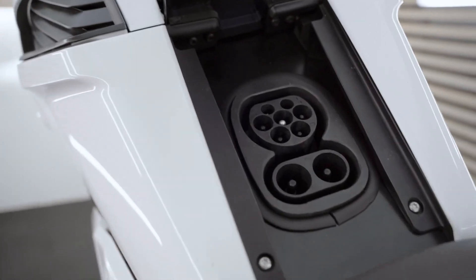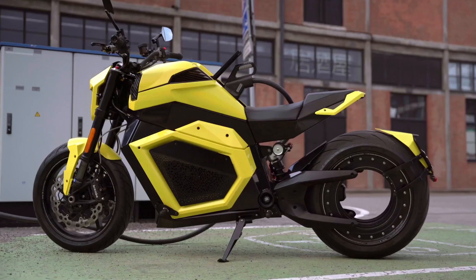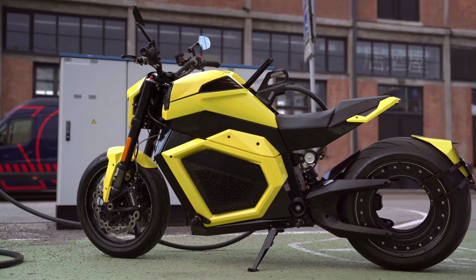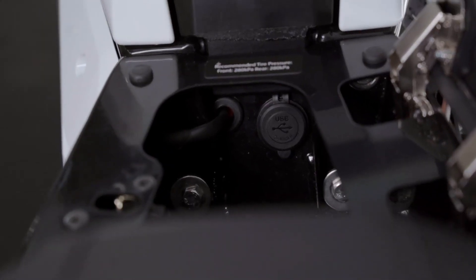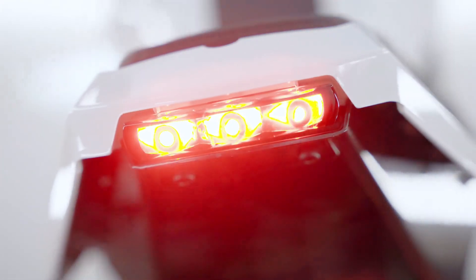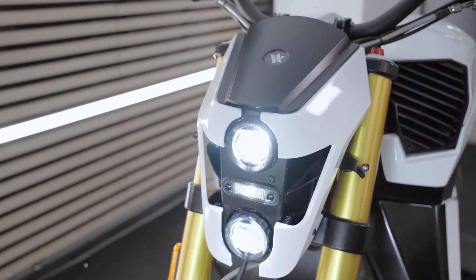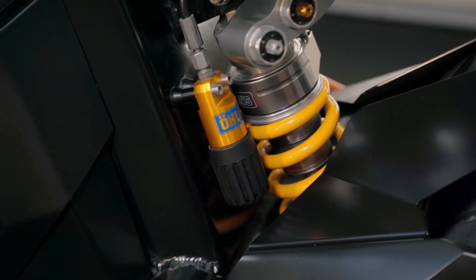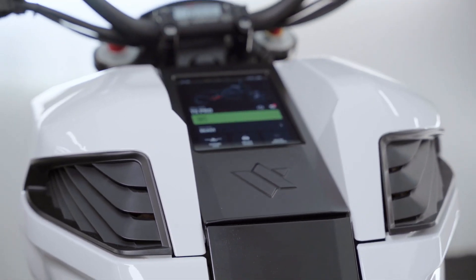The revolutionary full-body battery pack, cleverly tucked away at the base of the frame, not only enhances longevity but also provides a low center of gravity, ensuring riders experience unmatched stability and control. With its CCS charging connector enabling both AC slow charging and DC rapid charging, topping up the TS Pro is a breeze. Get ready to ride into the future with unparalleled performance and sustainability.